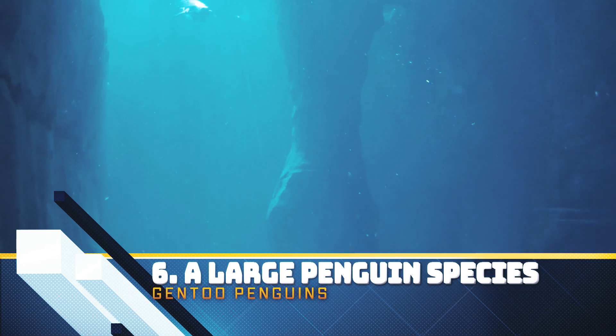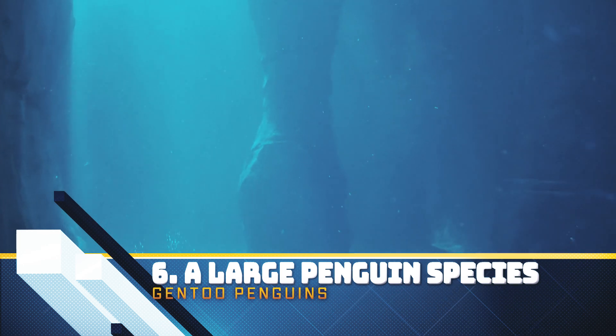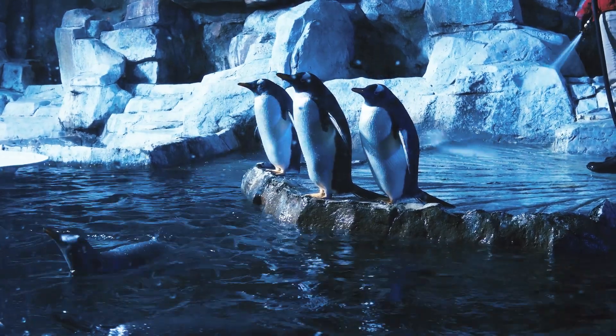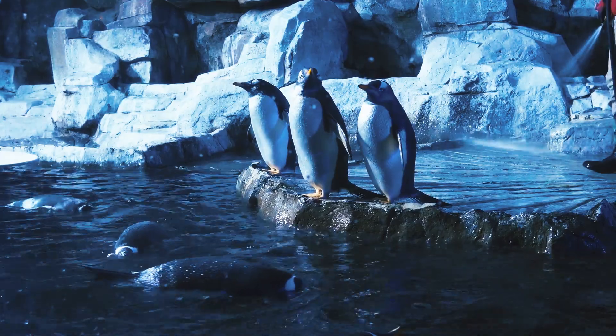The Gentoo penguin is the third largest species of penguin in the world, behind the King Penguin and the Emperor Penguin. Adult Gentoos reach heights of up to 31 inches or 80 centimeters and can weigh up to 12 pounds or 5.4 kilos—about the same weight as a large female turkey. Gentoos found further north are on average slightly heavier and taller than their southern counterparts.